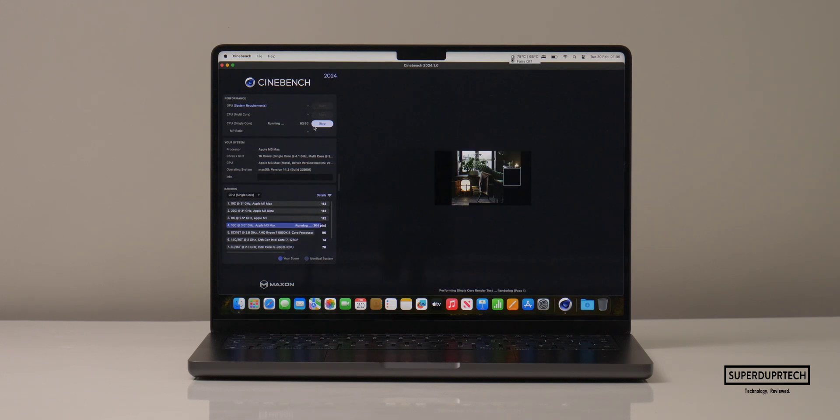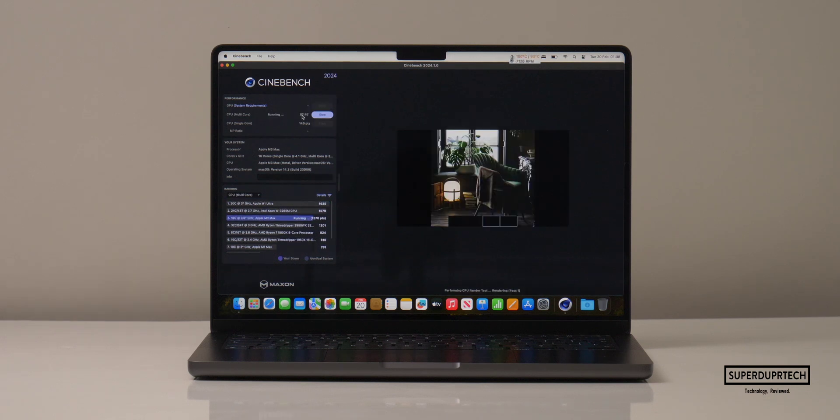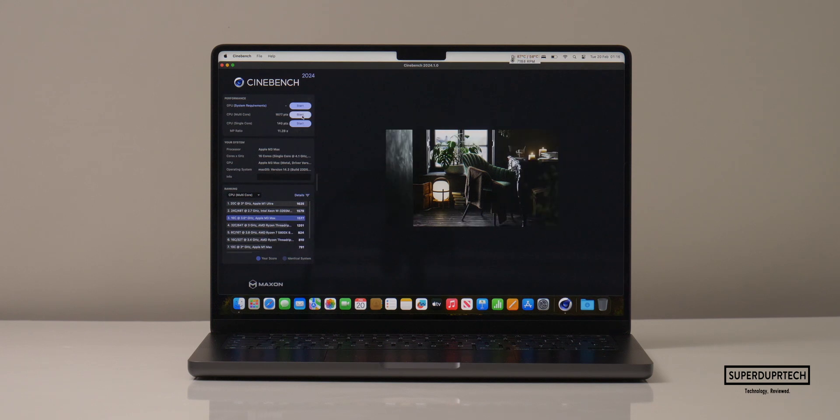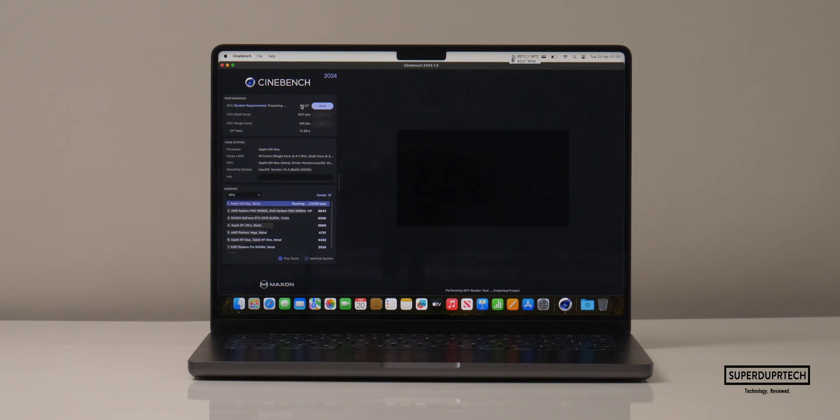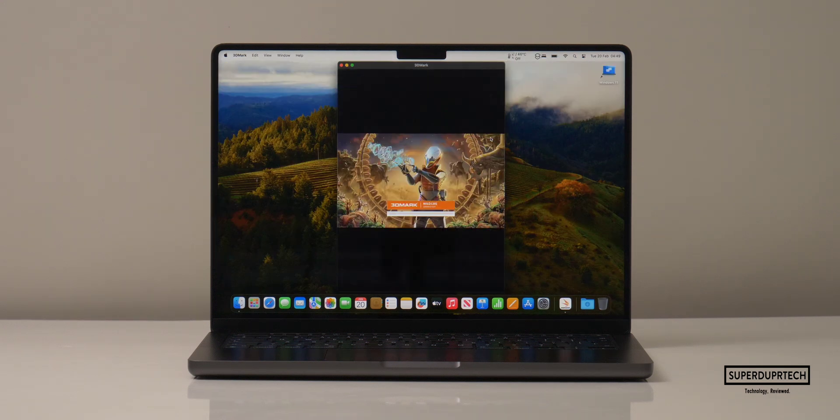And when running the CPU test through Cinebench 2024, I got single core scores of 140 along with multi core scores of 1,577, which gives us a ratio of 11.28. And when it comes to running the GPU test through Cinebench 2024 I got scores of 13,205.